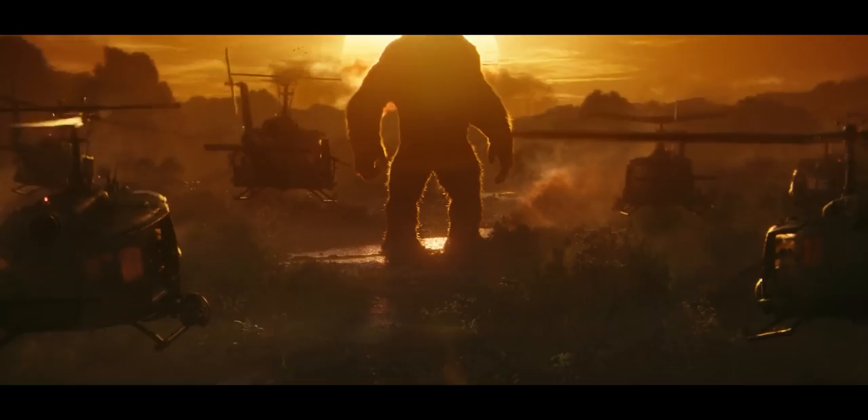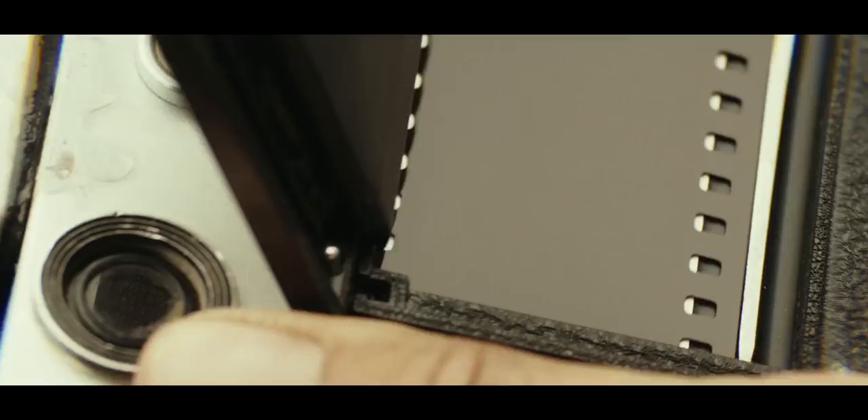Kong: Skull Island. It's a hell of a setup, for sure. In this movie, Brie Larson is playing a wartime photographer — or anti-wartime photographer, as she says earlier in the movie. It looks to me like she's using a Leica M3 with rangefinder goggles. The Leica M3, if that's what it is, is a great choice. It's a beautiful camera and probably one of the best feeling cameras out there.